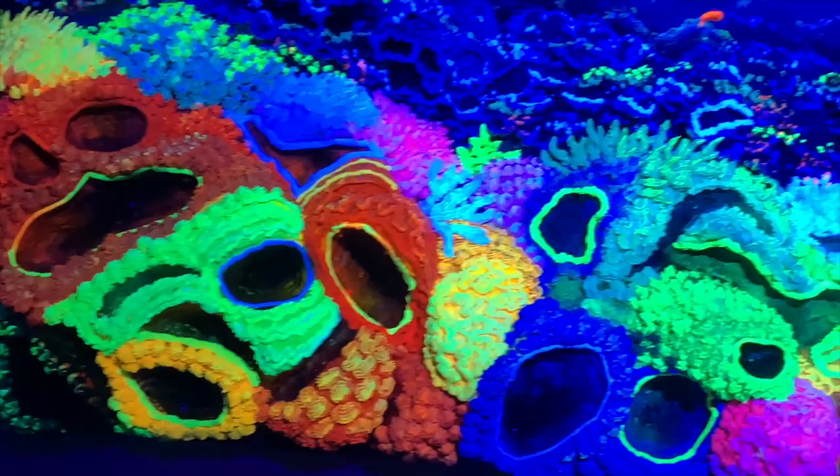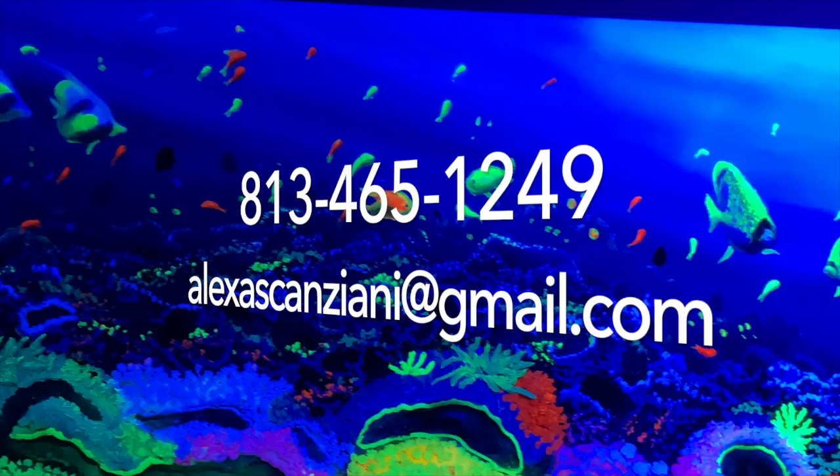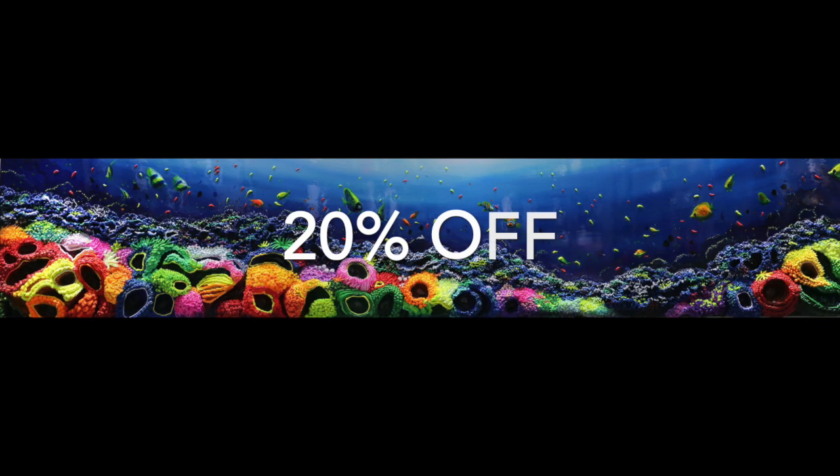And if you like the painting, you can purchase it by calling us at 813-465-1249 or emailing us, and take advantage of 20% off as an art stimulus deal. Be safe, be well, and keep following us. Thank you, Alexa.